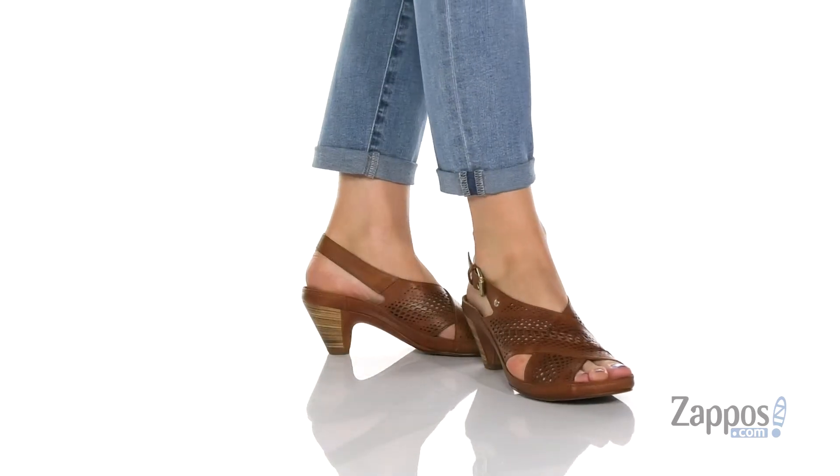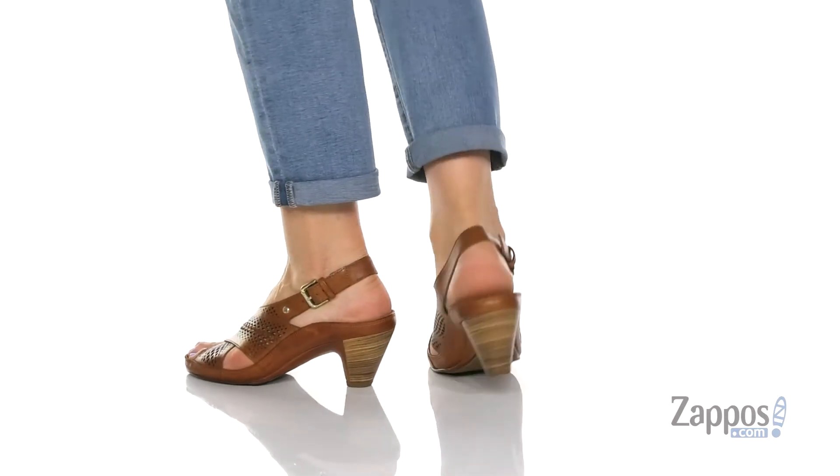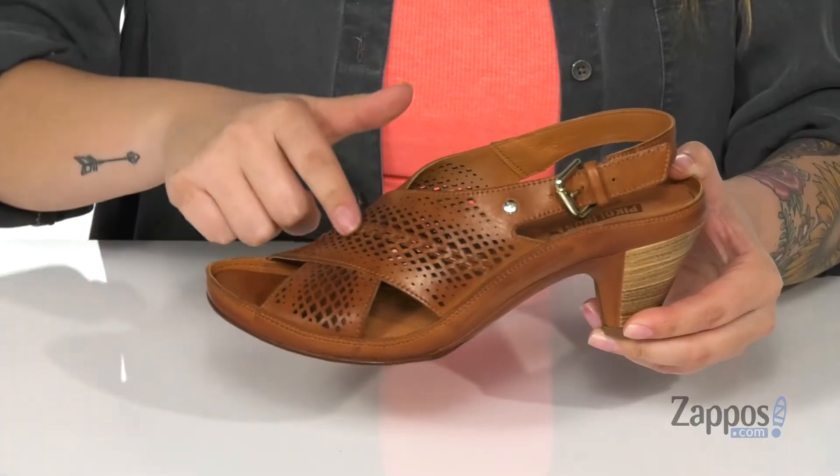Hey y'all, it's Kat from Zappos. Let's check out this style by Piccolinos. These sandals have a smooth finished leather upper with perforations throughout for added breathability, and I'm really loving this braid